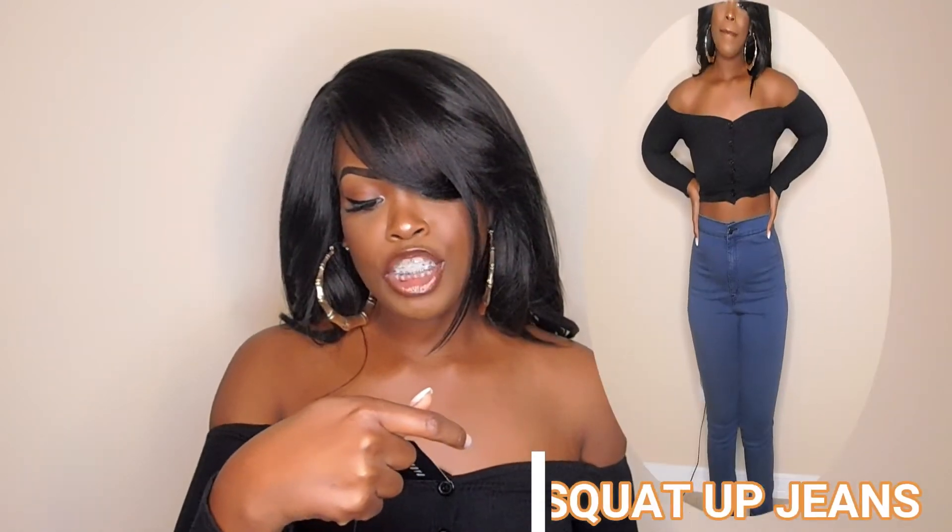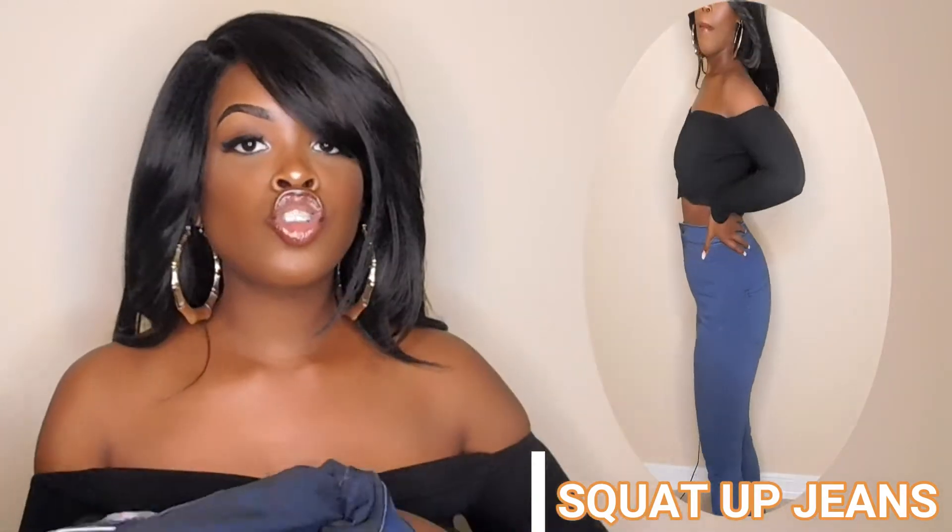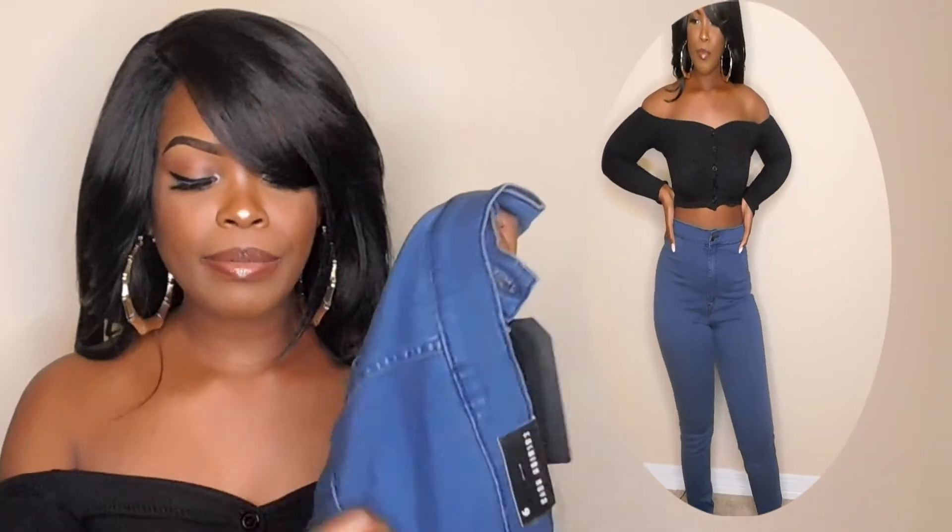Now these jeans right here, these are the Squat Up jeans. They're a medium blue wash. These are super duper stretchy and high-waisted. I love this material so much. It does have pockets in the back, however there are no pockets in the front, which is perfectly fine with me.